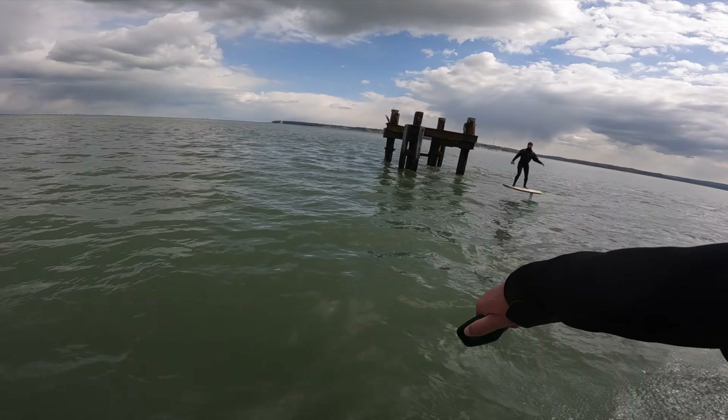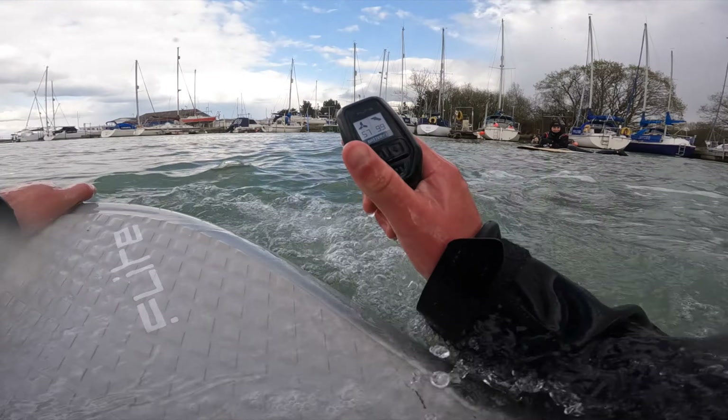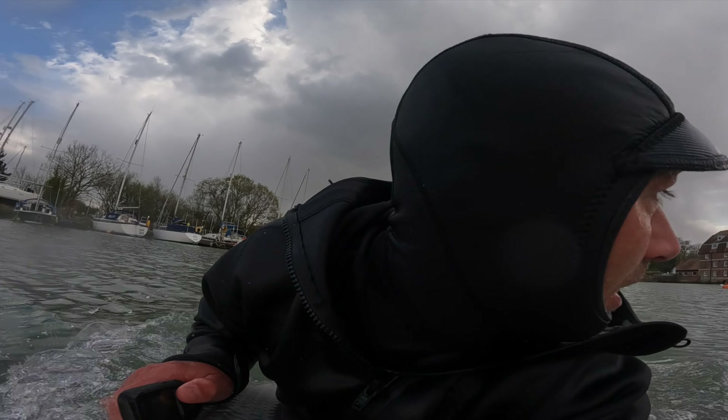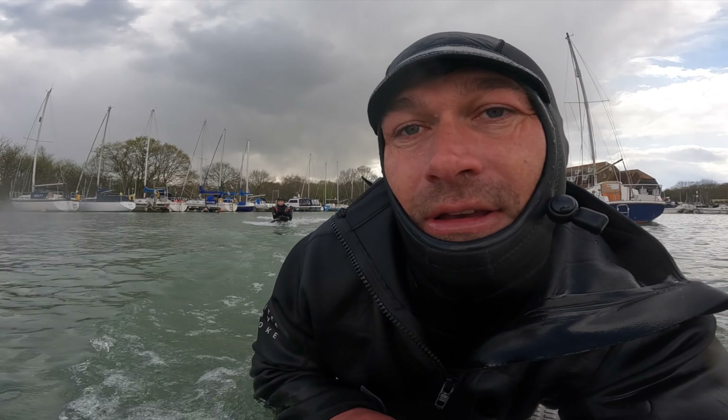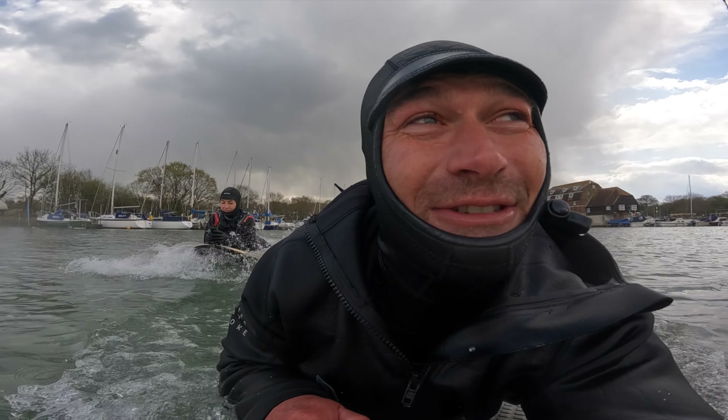The tide's going out — we've got to get out of here quick! Black ops river mission.